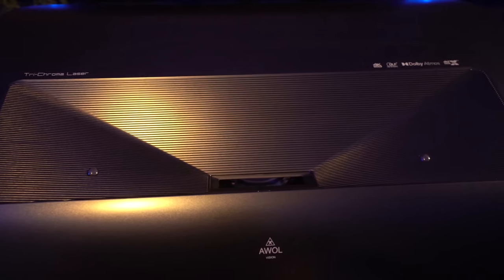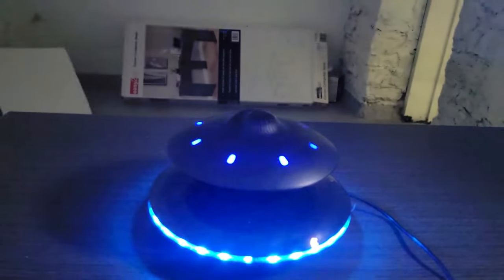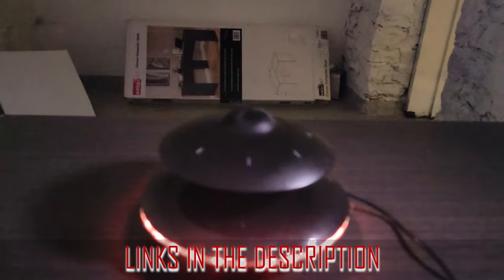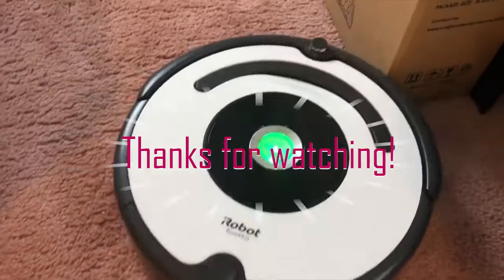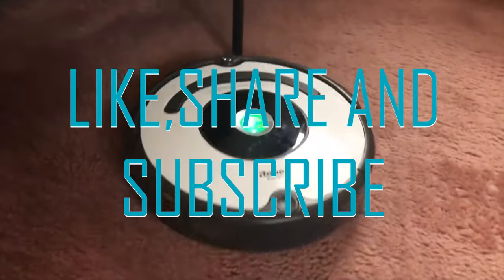Hey everyone, thank you so much for watching. Today we looked at the 5 best gadgets you can buy from Amazon — from locks to wireless levitating Bluetooth speakers. These gadgets make great gifts for your friends, family, and even yourself. So if you're looking to buy a cool new gadget, be sure to check out these great options from Amazon. Thanks again for watching and have a great day. And do not forget to like, share, and subscribe.